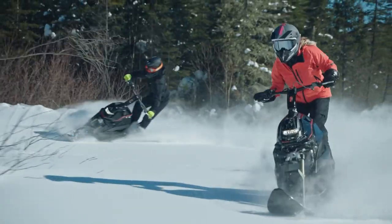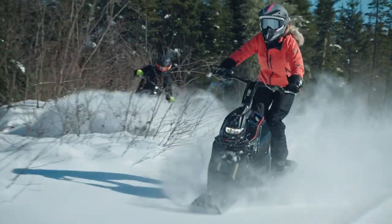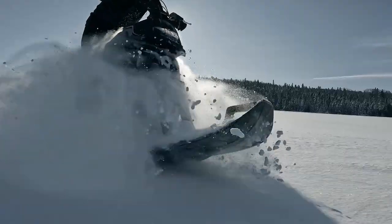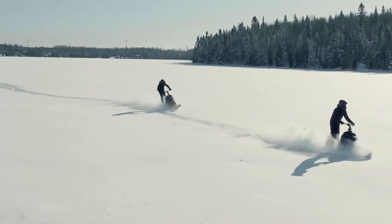As you imagine the thrill of carving through snowy landscapes with the WS250, get ready to dive into a world where land and water adventures meet seamlessly.